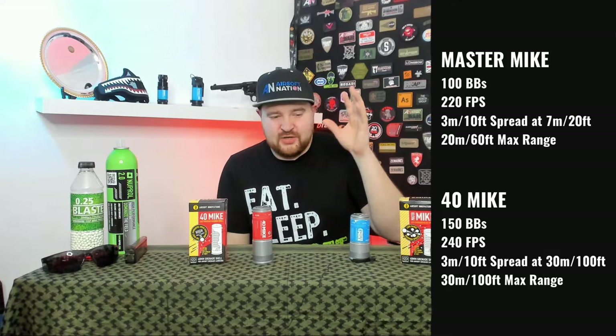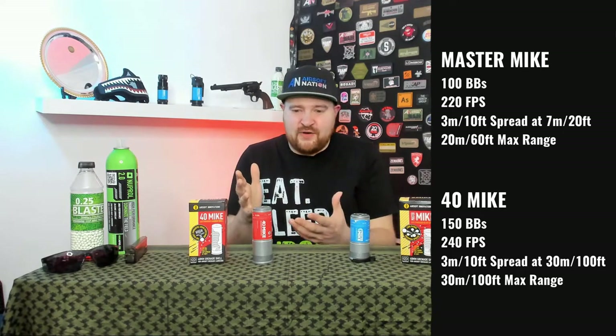Let's compare the two. With the 40 Mic we have 150 BBs versus the Master Mic at 100. We have 240 FPS where the Master Mic has 220 FPS. For the spread, both have a 10-foot or 3-meter spread at close range, but the Master Mic reaches that spread at 20 feet or 7 meters, versus 100 feet or 30 meters for the 40 Mic. For range, we have 100 feet — around 30 meters — versus 60 feet, which is 20 meters.